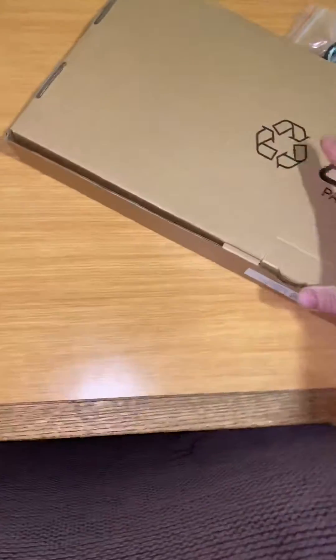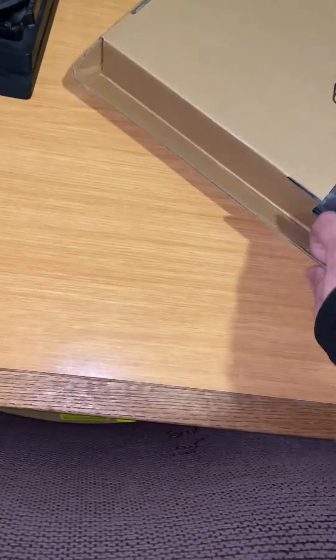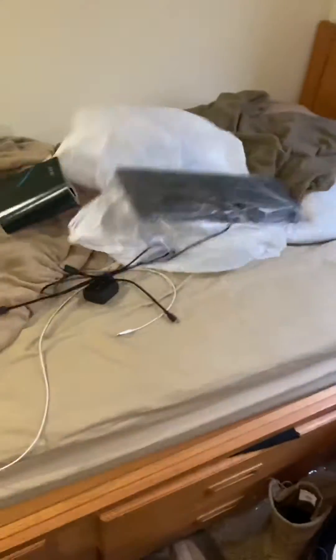Right here, I can only imagine this would be the keyboard. Yeah, so there's a keyboard in it. It's not like a keyboard — it's a keyboard, dude.